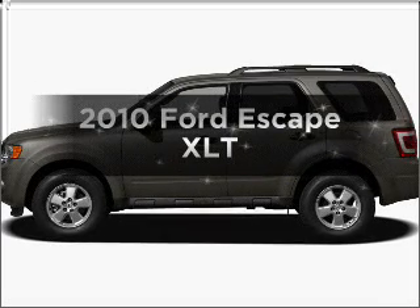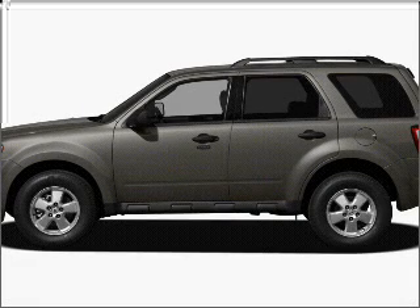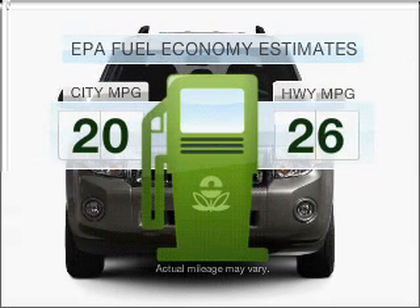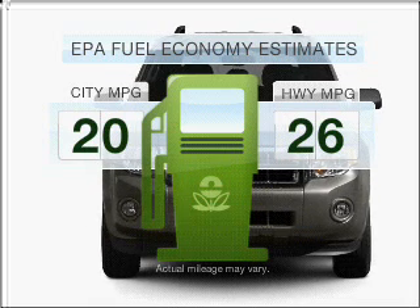Presenting the 2010 Ford Escape. Travel the roads in style and comfort in this great vehicle. Low emissions and the good fuel economy offered in this vehicle are important to you and to the environment.